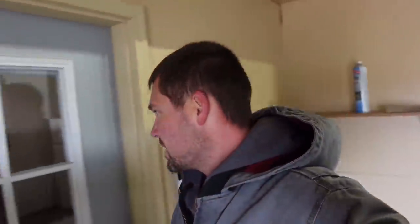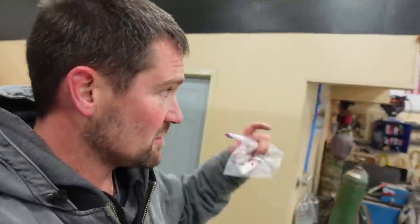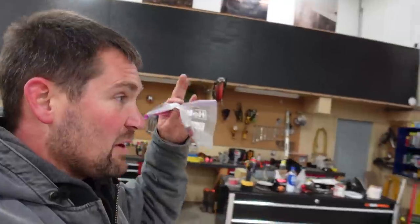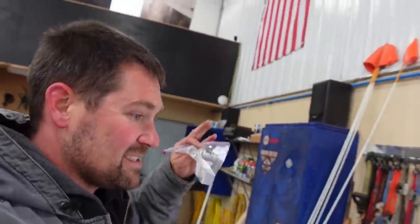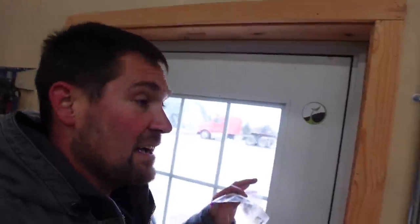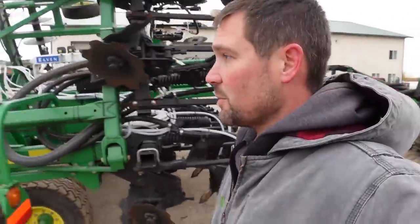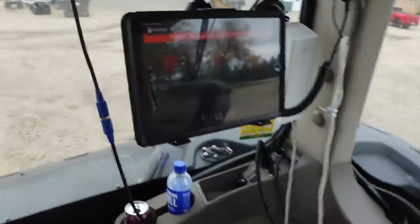I almost forgot one of the coolest features of this thing - the jump drive, the USB drive that holds the fertilizer recommendations for our fields. This thing is going to apply variable rate for both of those products that I just put in, and we need to have a prescription written. It knows what field we're on and exactly where we're at at all times - it's going to put more fertilizer where we need more and less where we need less. The only trick is I'm not entirely sure I'm fully confident on how to do this on these new monitors yet.